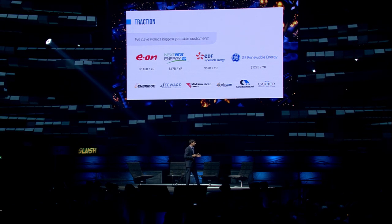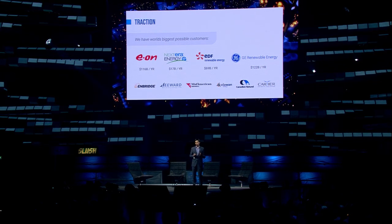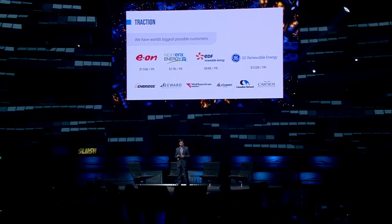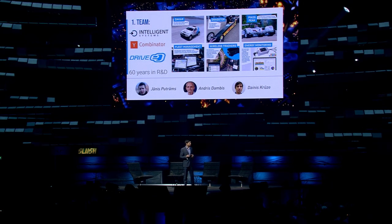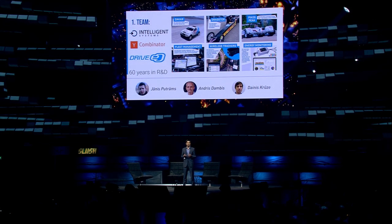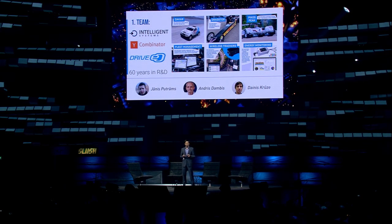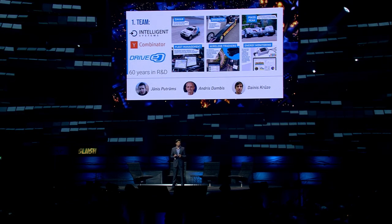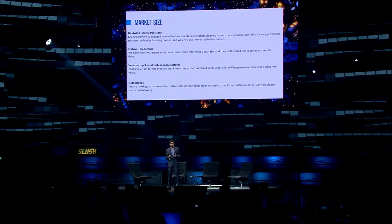Ten months ago we published the first video of how we are de-icing a wind turbine. Now we have all of the world's largest wind turbine companies willing to do business with us. About the founders: we are all experienced in building hardware products and building businesses. Me and Yanis made our first startup when we were 18 and scaled it to more than 10 countries — it was also a hardware-as-a-service business. I've been in sales for 18 years already, and it's incredible what's happening with Airones.